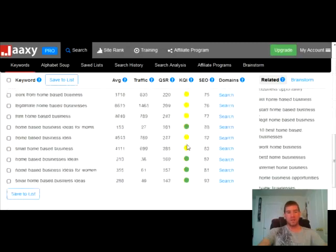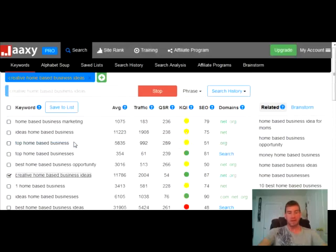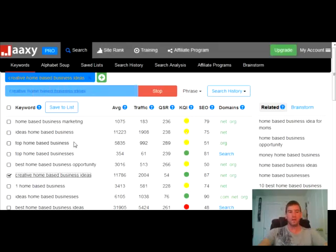So out of all these keyword phrases, this is the one I would choose out of this list. What I would do is just click on that and then Jaxi will go out and do a whole new search. You can try out the Jaxi keyword tool for free and get 30 free searches and see how powerful this is. Or you can get the pro version, which is 19 bucks a month. This is just one of those tools that is going to help you get more results and make more money faster.